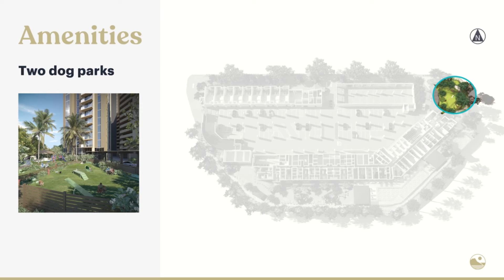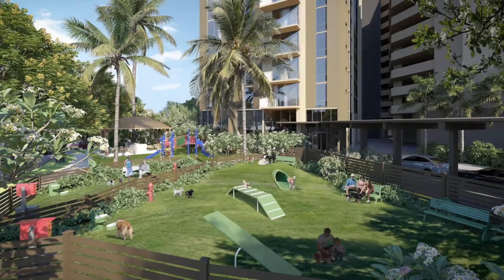Dog parks — let's talk about that because it's pretty cool. Our dog parks are going to be a fantastic treat for our furry friends, which are also our ohana. Their well-being is important as well. The space we have for them is going to be an agility course. They'll have the ability to run through tunnels, up small mounds, and around obstacles. It's going to be a really nice space for them to socialize and exercise, and all dogs will really love their new playground.